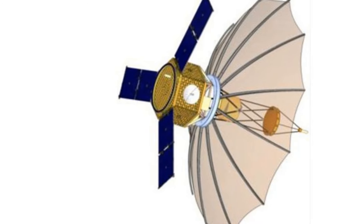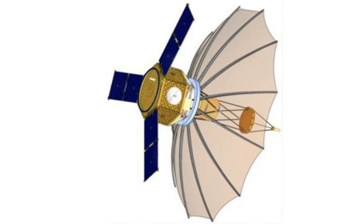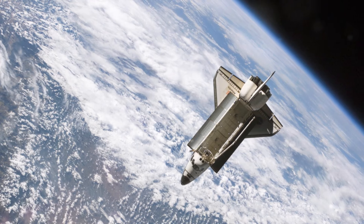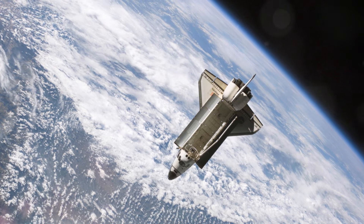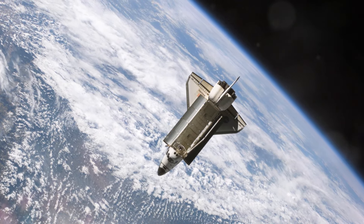Then there are space-based radars. Space agencies use radar technology for mapping planets, asteroids, and other objects within our solar system. Space-based radars are radar systems that operate from satellites orbiting the Earth. These systems have a wide range of applications, including Earth observation, military surveillance, and scientific research.